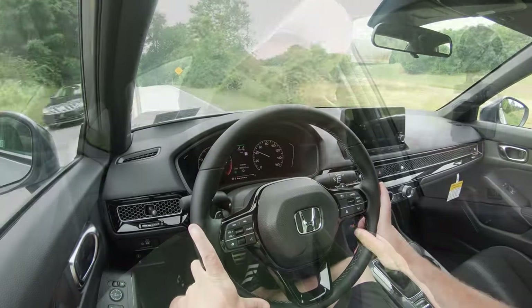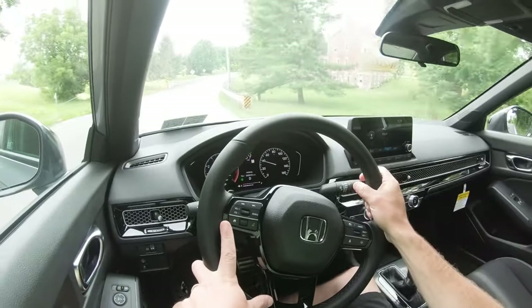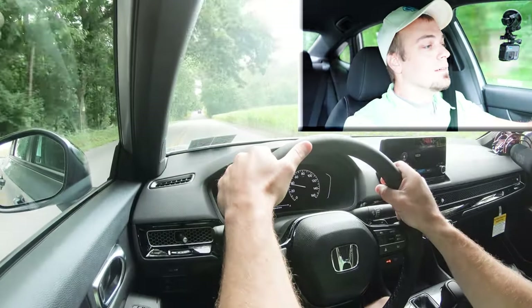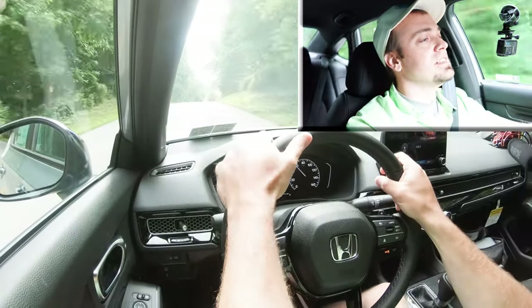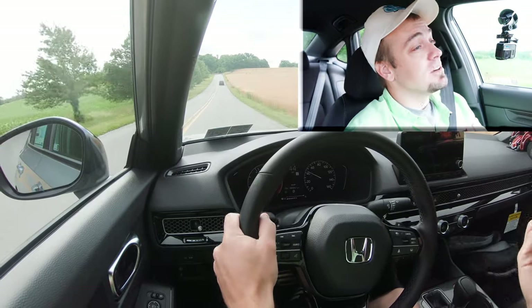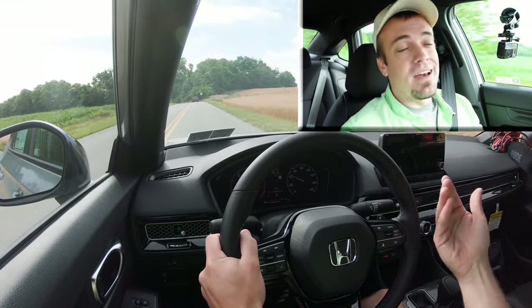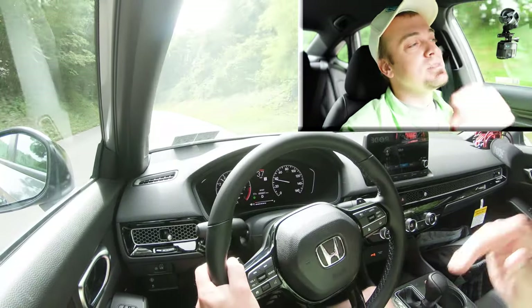Now let's get full control back to the Civic and find a straightaway to see how quickly it gets up to speed. It's not bad — you shouldn't have any issues merging onto the highway. Definitely not the quickest thing in the world, and we don't have the more powerful turbocharged engine configuration either. Honda also plans to put out the SI and the Type R if you wanted even more power down the line, though those aren't out at the time of this video.